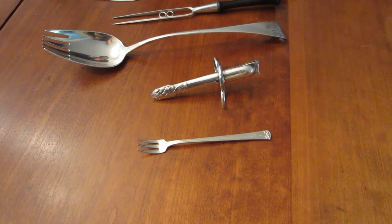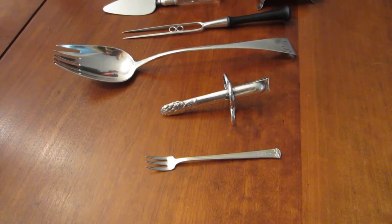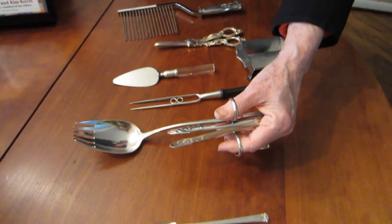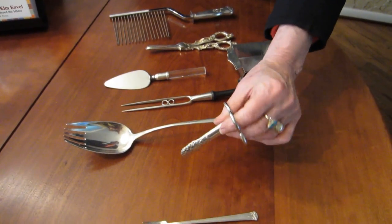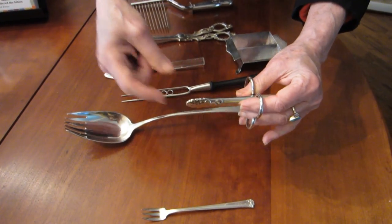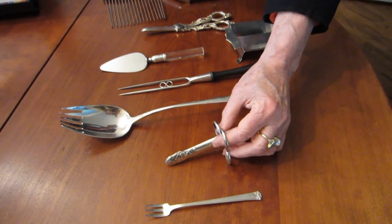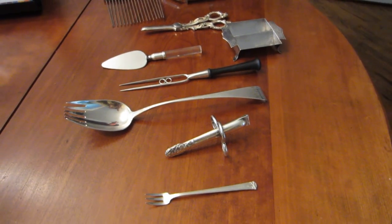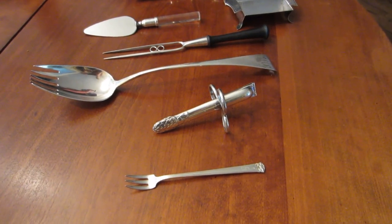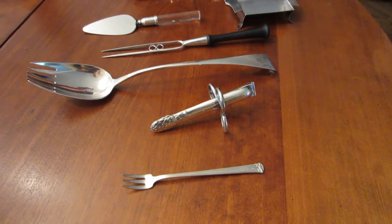Next comes something that came later than the Victorians — it's an asparagus server. You put the asparagus in here and used it to eat the asparagus. Kind of strange. It came with individual ones for each person, and we have eight of those — we bought them in a set. I used them once. The guests were thoroughly mystified. I never used them again.